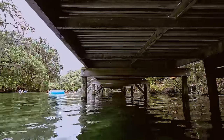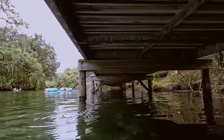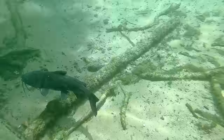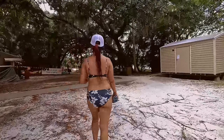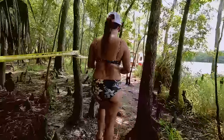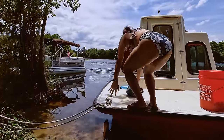Here we are at the swimming area. Please note that you cannot swim here all year round — in the winter the manatees come up into the springs and they close it down to swimming. This video was shot at the end of May and we were both very happy that the swimming was open because it was already very hot and humid. After a nice little soak it was time to head back to the boat and continue on our way.